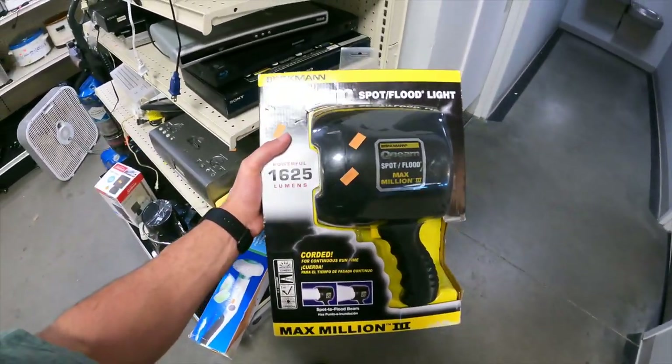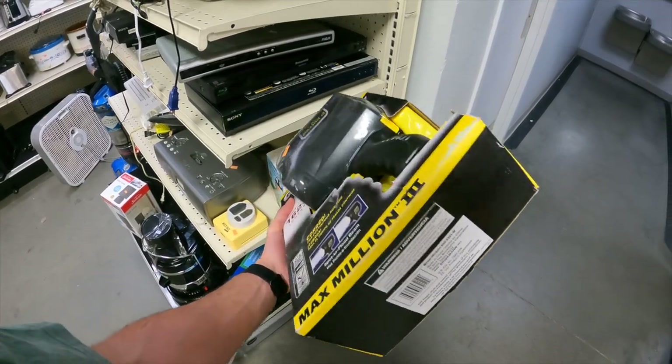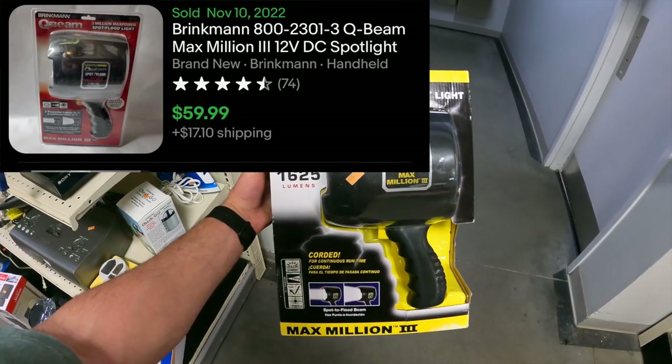I love finding stuff new in the package. Look this bad boy up — there's one similar that sold brand new for $60, and it is $9.99 here. So taking a chance on it.